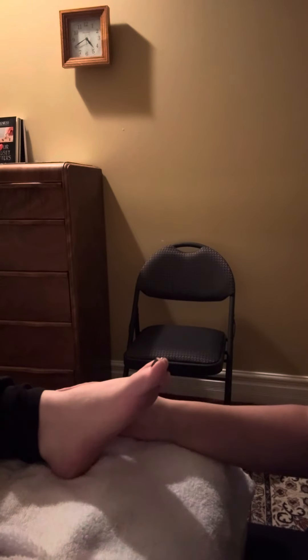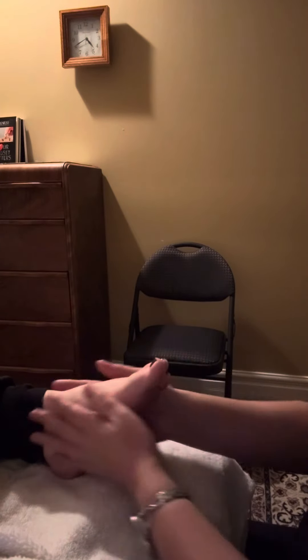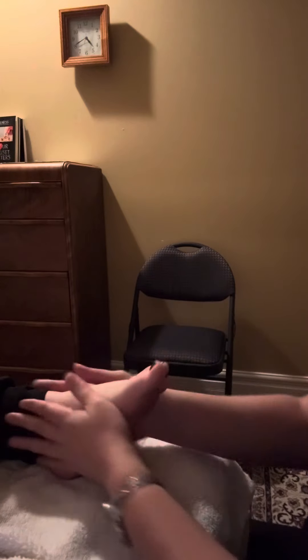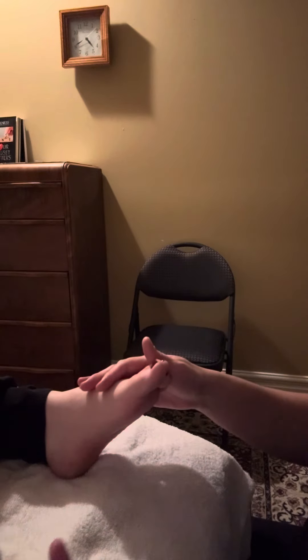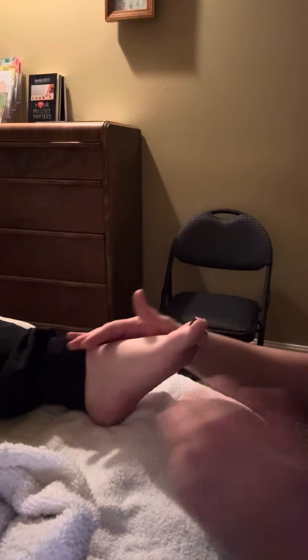So with reflexology, all that happens is you are laying down on, in this case, a massage table, nice and cozy, and one foot is wrapped. Right here, you can see one foot is wrapped, and I work on the other foot.